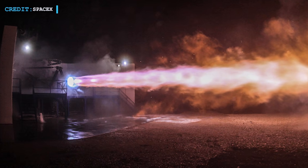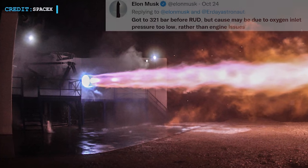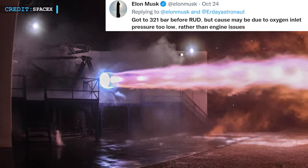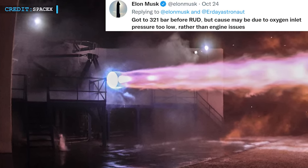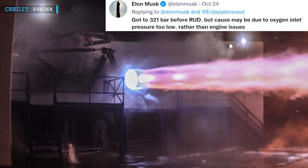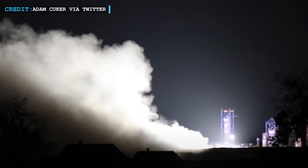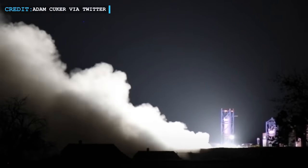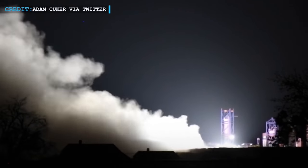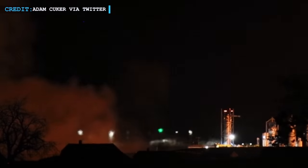Earlier in October 2021, Musk had live-tweeted one of the first Raptor 2 static fires. That update from Musk had revealed that at the time, the engine reached a chamber pressure of 321 bars and briefly produced around 245 tons of thrust before it was destroyed. Thus we can clearly see how much SpaceX has developed their Raptor 2 engines over a few months so that it can sustain 300 bar chamber pressure for regular and longer durations. This rapid progress in the first few months of Raptor 2 testing is extremely encouraging.